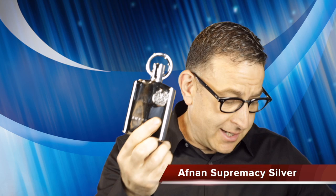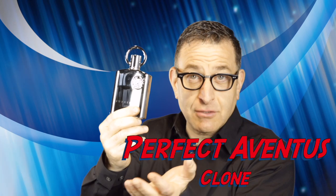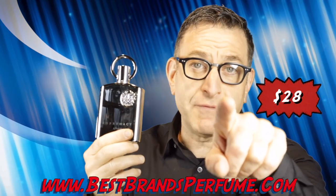Or you can try Aft Non Supremacy Silver. What's the difference? It has a sharper citrus opening because it wants to take you to that sweet spot. It lasts 10 hours, gets huge compliments, is very mass appealing, and it's only $28 at BestBrandsPerfume.com — only for you viewers.